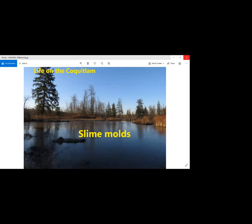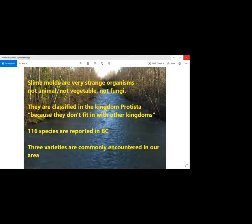Now we'll take a really sharp change in topic: slime molds. I find slime molds absolutely fascinating — they're strange. They're not an animal, they're not a vegetable, they're not a fungus. They're classified in the kingdom Protista — there are now five kingdoms; there used to be two when I was a kid. They're basically stuck there because they don't fit in with any of the other kingdoms. There are about 116 species in BC.